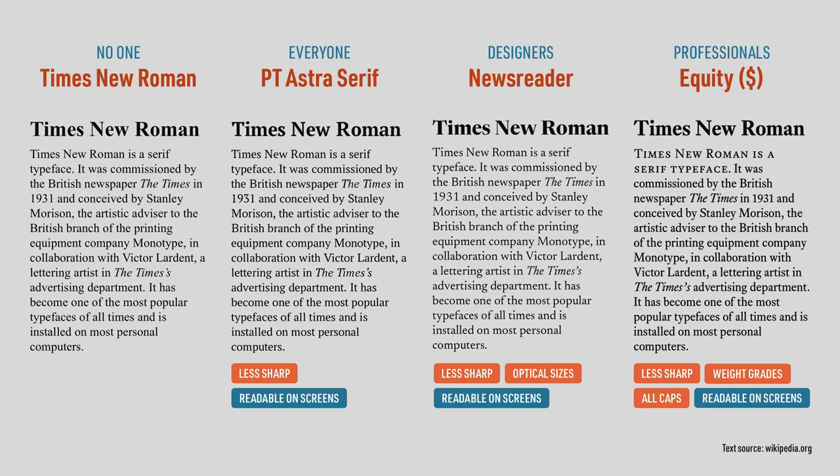You can stop watching this video now. But if you want to know why I recommend those fonts, and not the many other alternatives that are available, keep watching.